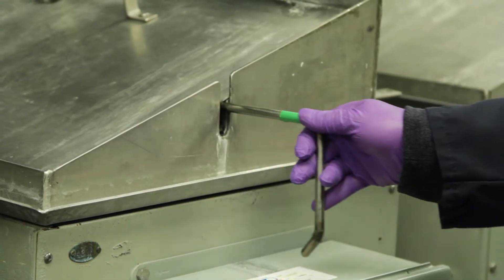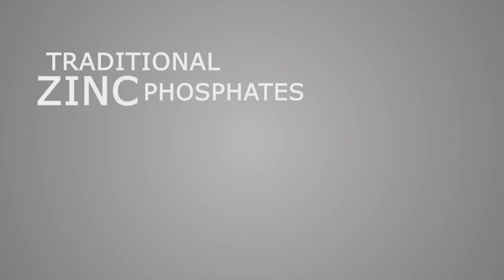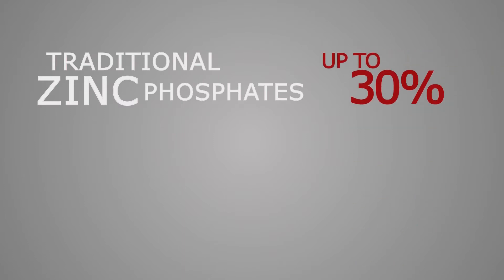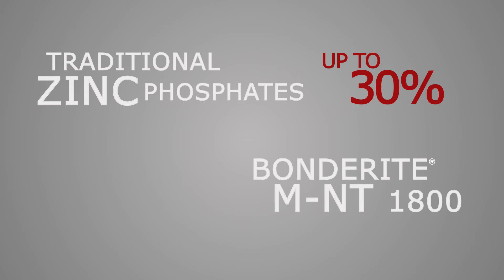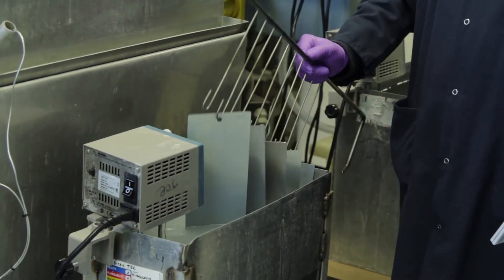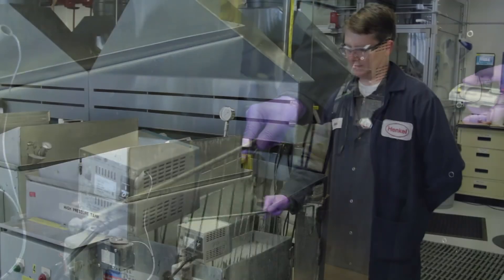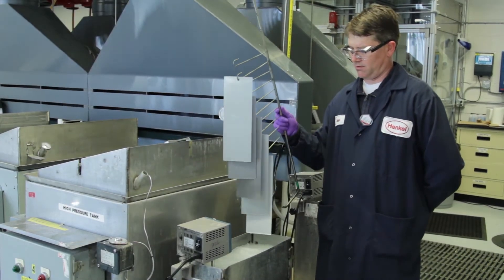The role that the MNT 1800 series technology plays within the lightweighting initiative by the automotive industry is quite significant. With traditional zinc phosphates, we can process up to roughly 30% aluminum, whereas with the MNT 1800 series, we can actually go upwards to almost 100% aluminum with very little process control changes, making it significantly easier for an operator in an automotive assembly plant to run the process.